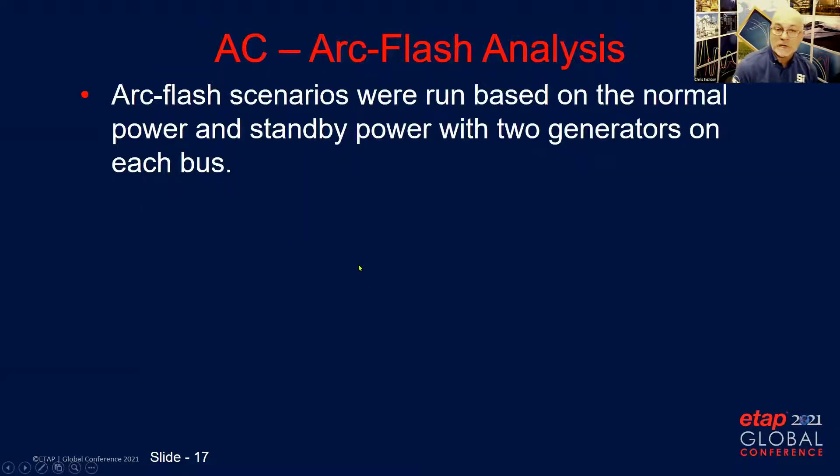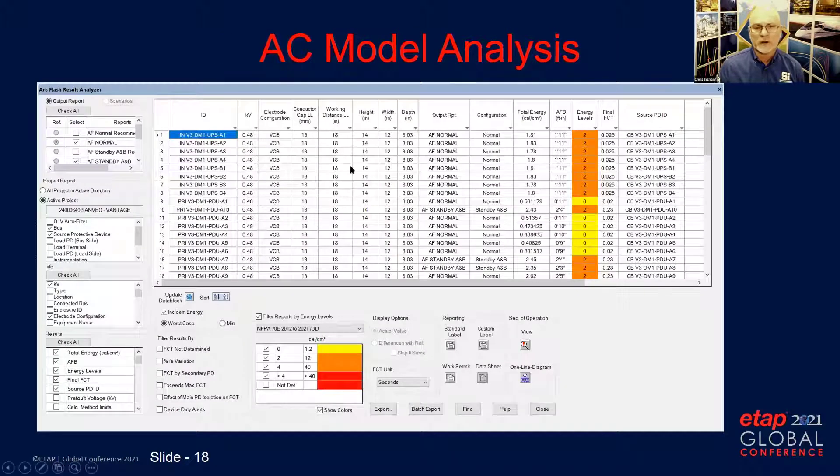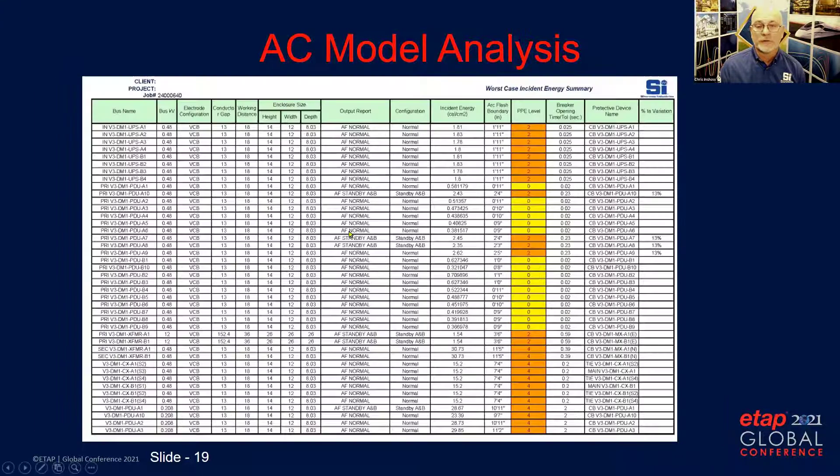The next analysis was the AC arc flash. We ran it based on the normal and standby power configurations with two generators on each bus. The client determined that having all four generators on a bus was not something they would operationally ever do, and that transferability between buses is strictly for allowing a generator outage. Initial analysis indicated that the incident energy at all locations was less than 40 cal/cm². This arc flash summary table from ETAP is generally exported to Excel for a cleaner report and also used for printing arc flash labels.